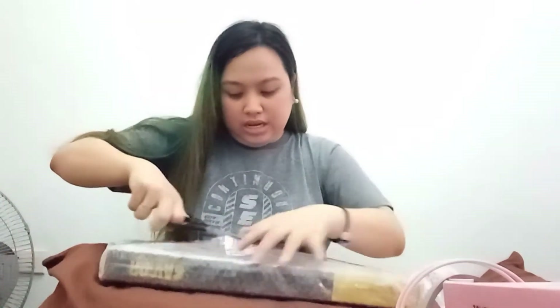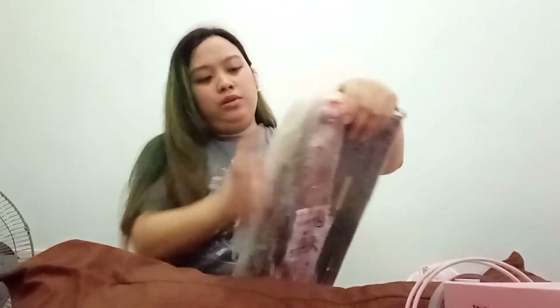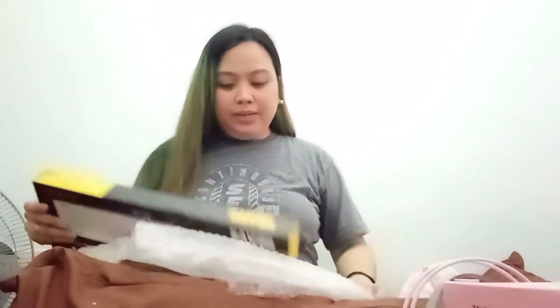So this is the packaging — it's from J&T. Sobrang excited talaga akong gamitin siya. So I have the Bad Wolf BK800 RGB keyboard. I got it for 850 pesos.